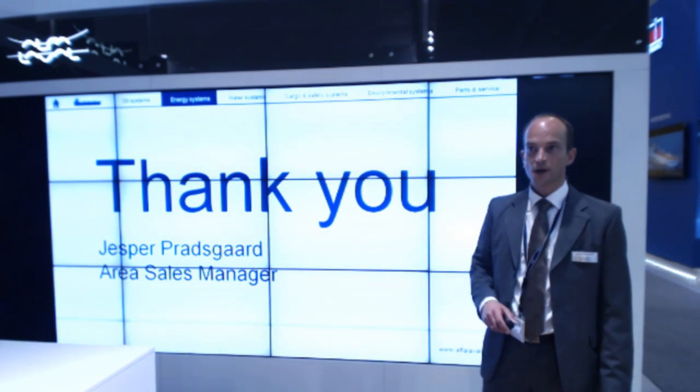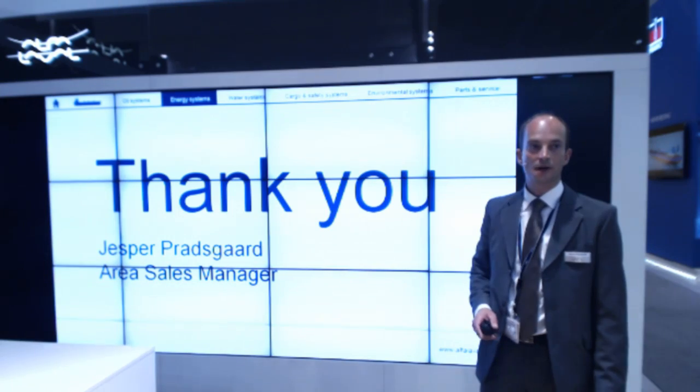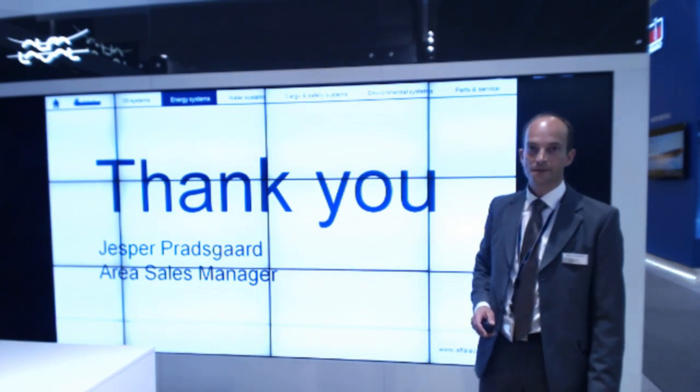Thank you very much. If you have any questions about waste heat recovery after auxiliaries or the KBM burner, I'll be pleased to answer your questions. Thank you.